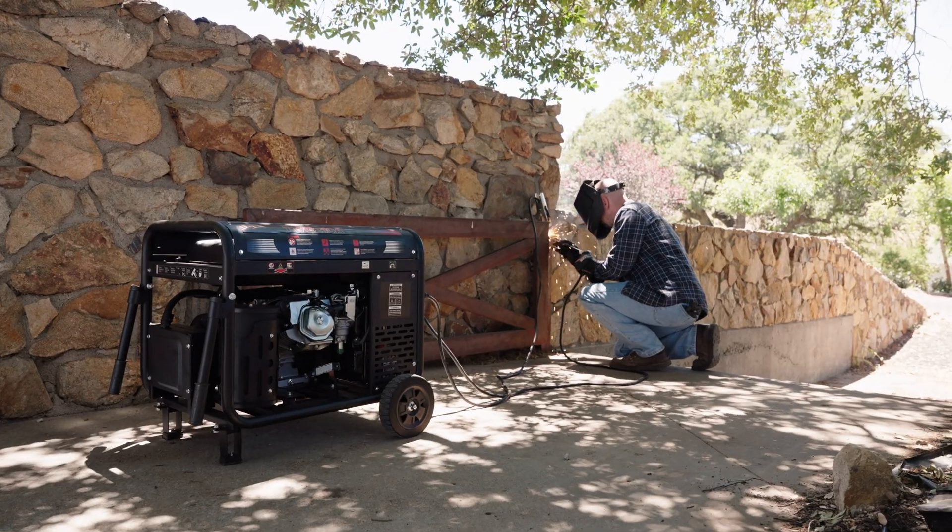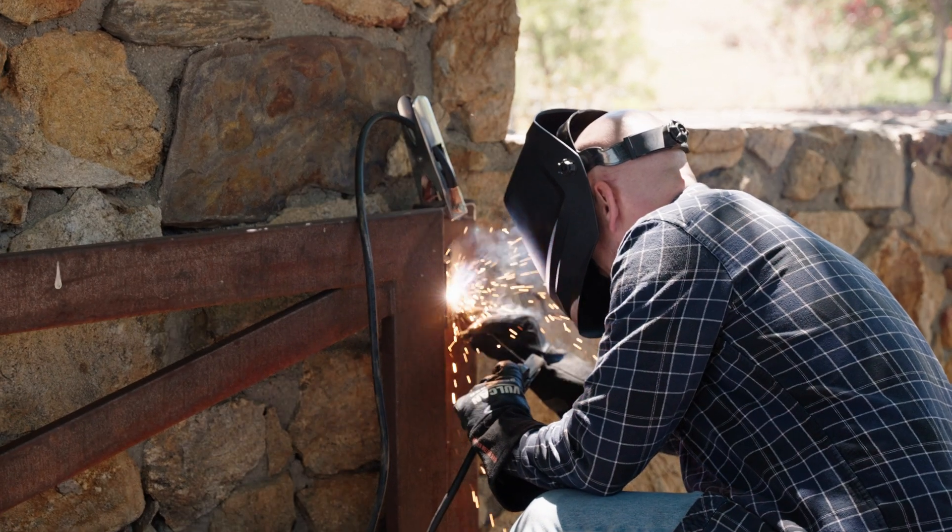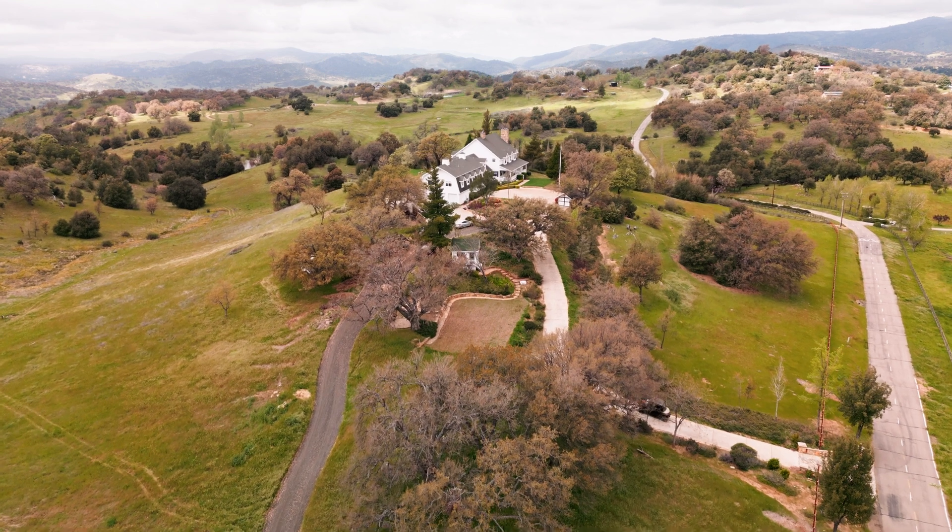Join the ranks of hardworking technicians, hobbyists, and more who choose Tomahawk for their welding work. Power your world and get yours today!